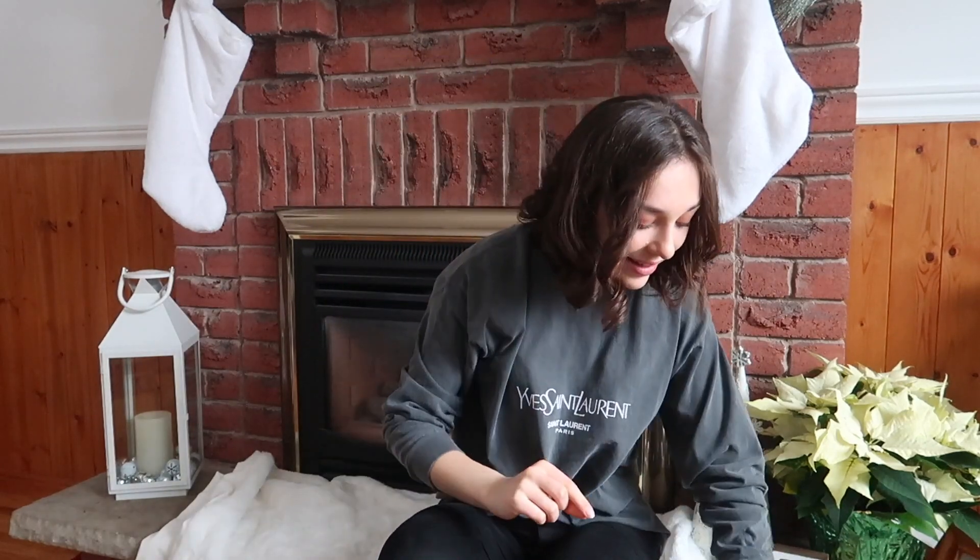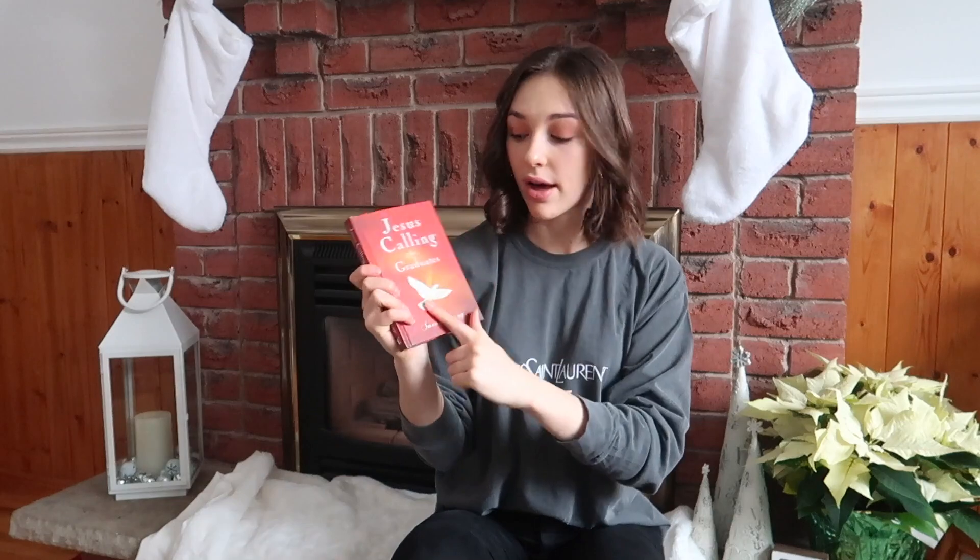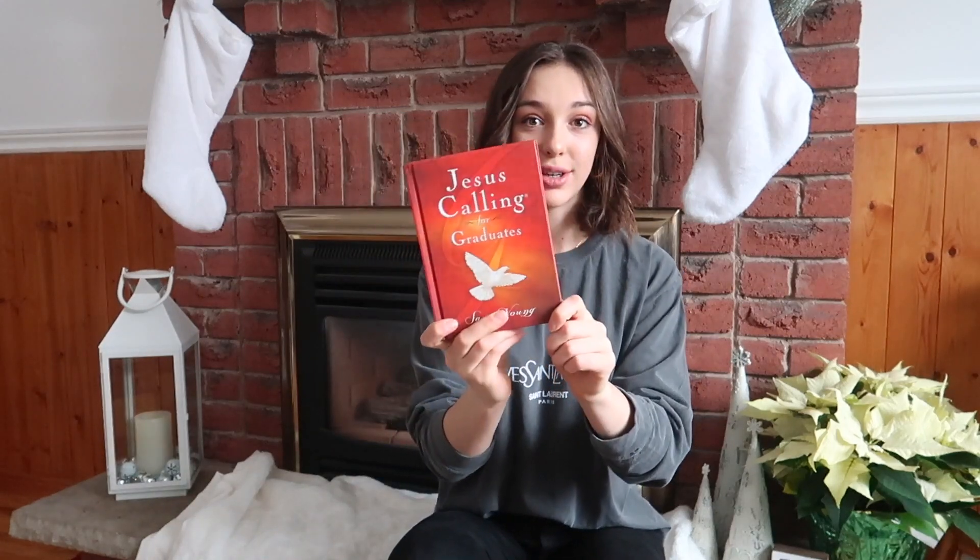The last thing I got is a new devotionals book for this year. I had gone through the one I was using last year completely. This one is 'Jesus Calling for Graduates' — I'm in university, as you guys know. I love this author, Sarah Young. I had one of her other ones last year and I'm excited to start this one. I really hope you guys enjoyed this Christmas video — I hope you're having a great holiday and had a great Christmas. I love you so much, bye bye!